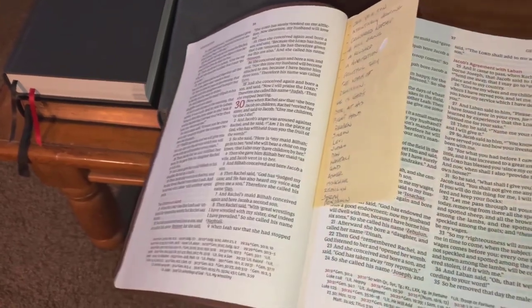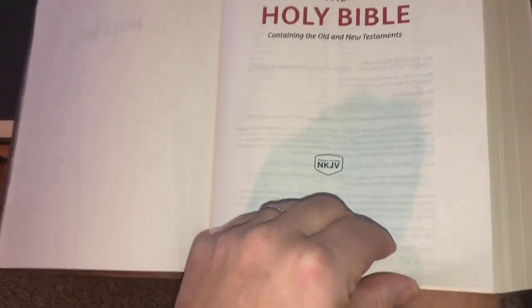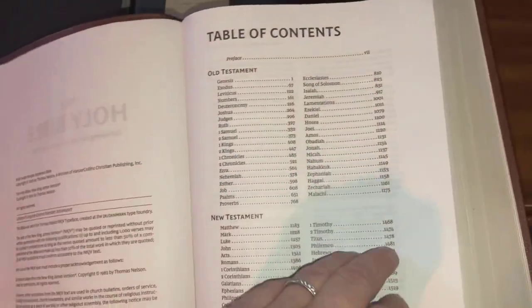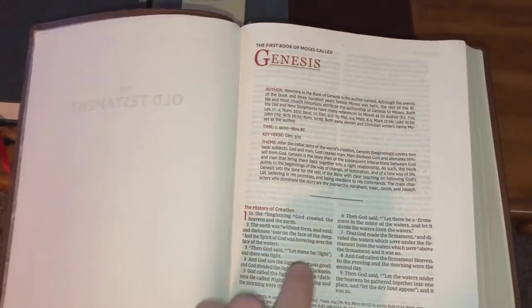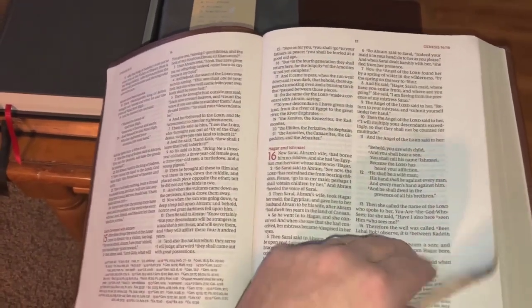I'm thankful for the privilege of being able to do this. This is a study I'm going to be doing on the 12 tribes. You have Holy Bible, New KJV, Thomas Nelson — the same information, copyright page, table of contents with a shortened preface. The difference is the wide margin for writing, which I love, and you have the reference suite at the bottom of the page, which I prefer even more than the center column.